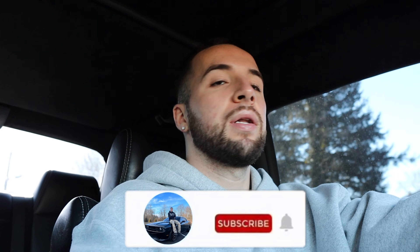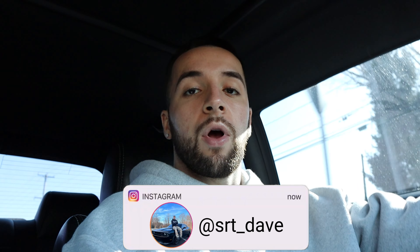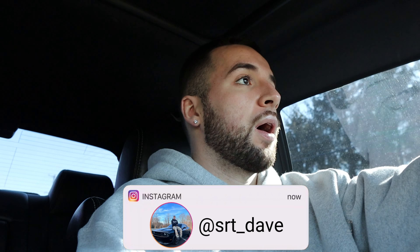What's good YouTube, it's SRT Dave back with another banger video. If you're new to the channel, hit the sub button, like this video, throw that bell on. We almost have 4,000 subscribers — I appreciate everybody tuning in lately. We're on that road to 10K, and one of my 2024 goals is to hit 10K subs, so make sure you share the video with your friends.